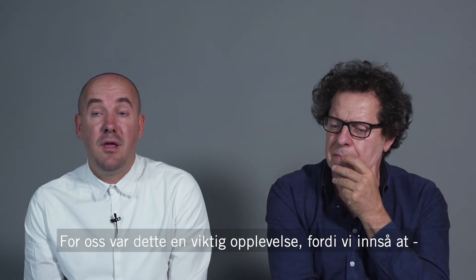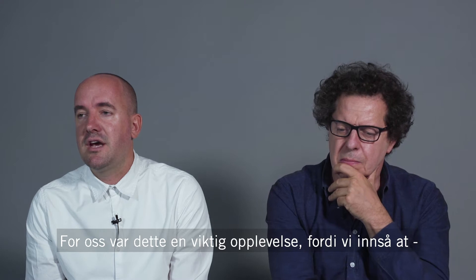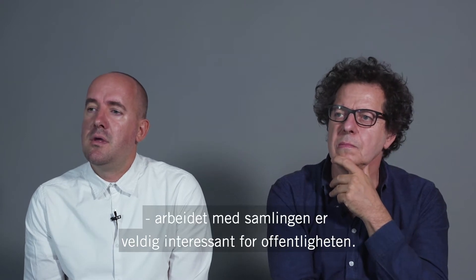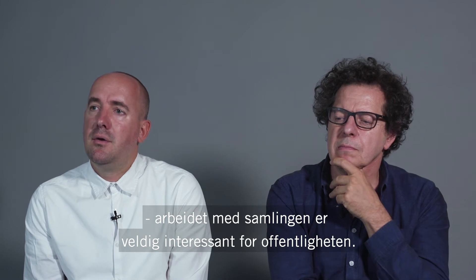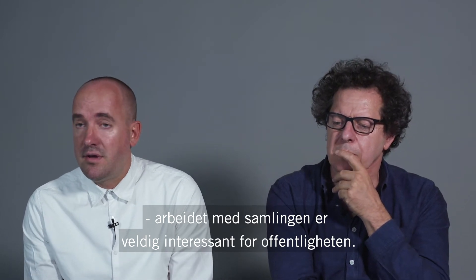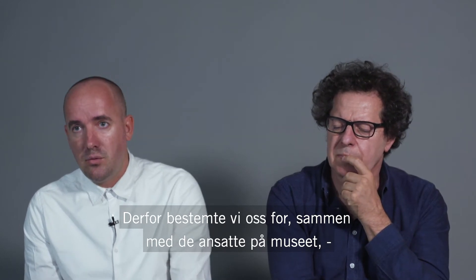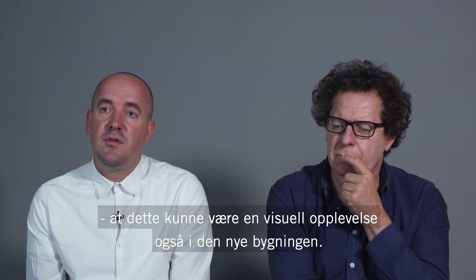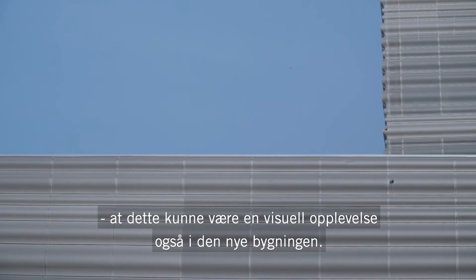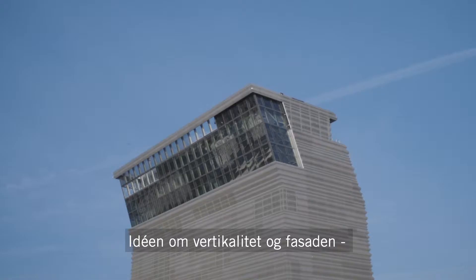For us this was a very important experience, because we recognized that the work done with the collection was very interesting to the public. Therefore we decided together with the museum staff that this visible experience could also be made part of the new building. The idea of verticality and the facade creating a kind of simple but unique volume.